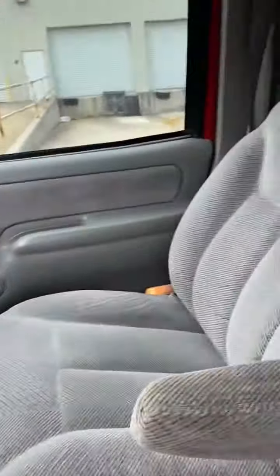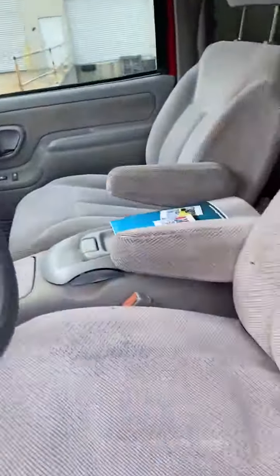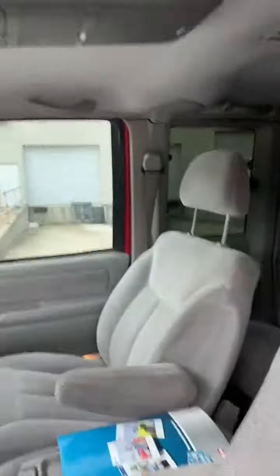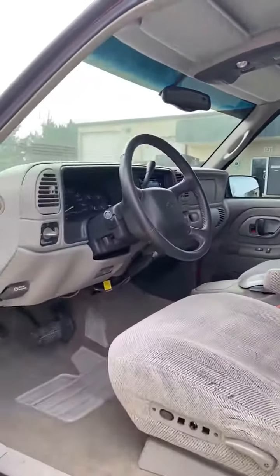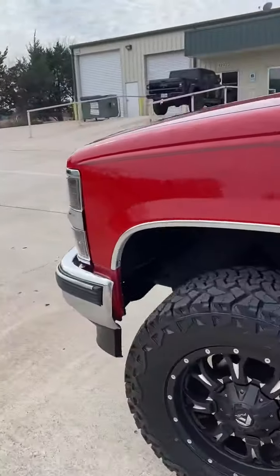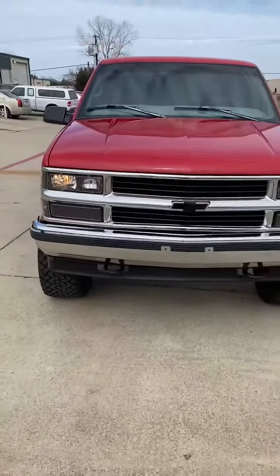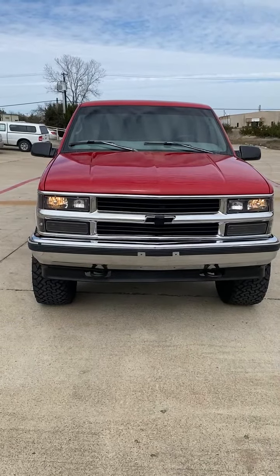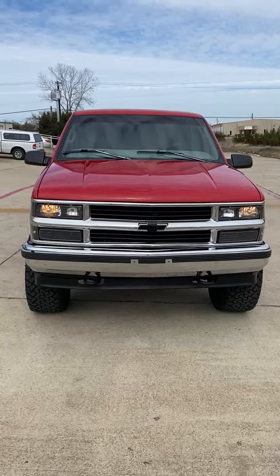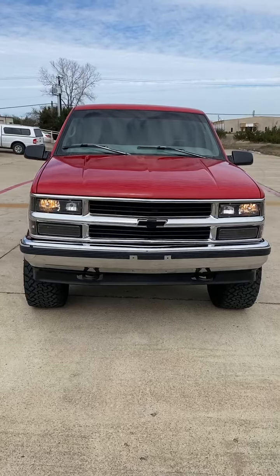As you can see, in wonderful, wonderful condition. It's a 1998 Chevy K1500, 4x4, Z71, 3rd door in absolutely wonderful condition.